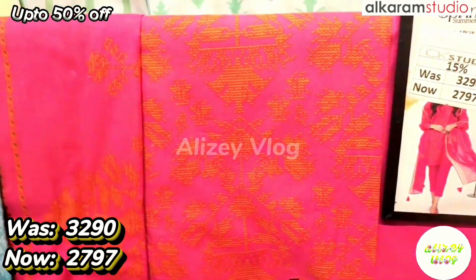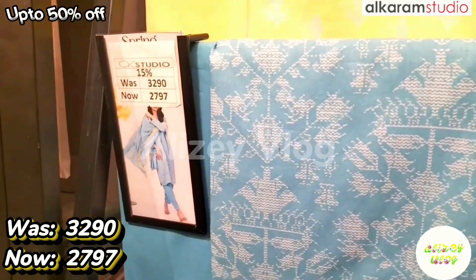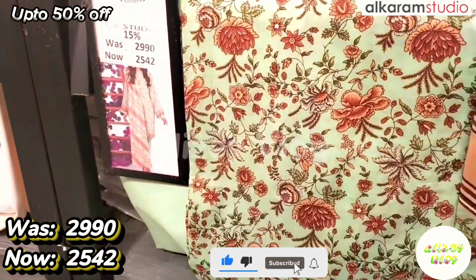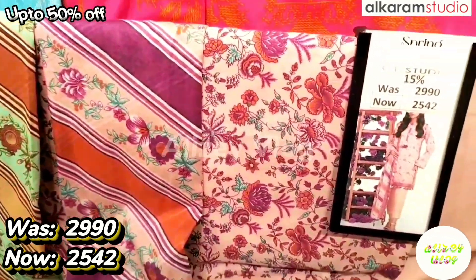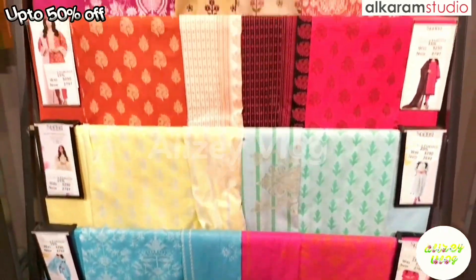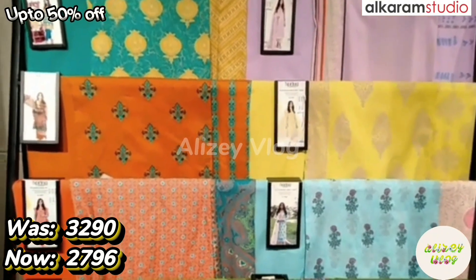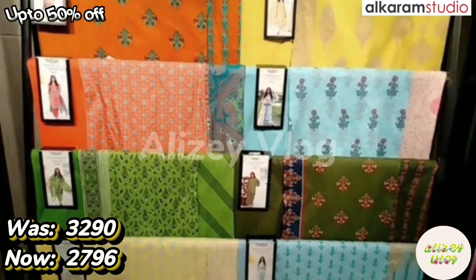You have two colors available: one pink and one sky blue. After price is 2797. This is 15% discount. You have two colors available, after discount price is 2542. They are printed on lawn. Now let's go to the next dress. This is Alkaram's 3-piece collection, printed on lawn. The original price was 3290, after discount price is 2796.